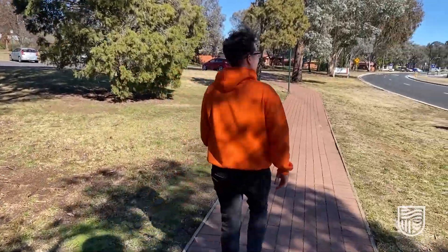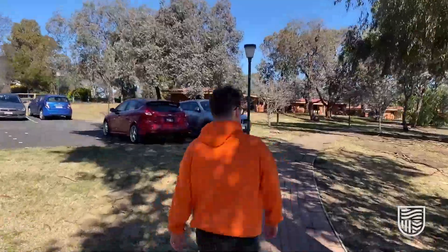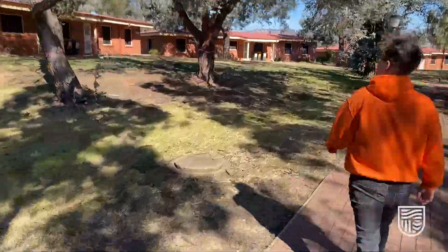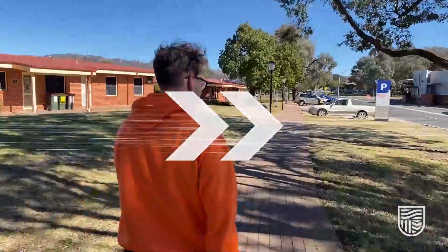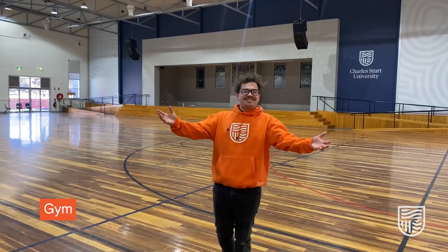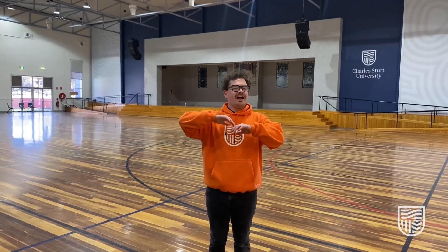For our next stop we're headed over to check out the gym. This is the gym at the Bathurst campus. It's free for all students and staff. There's indoor basketball and netball courts as well as state-of-the-art machines for everyone to use.